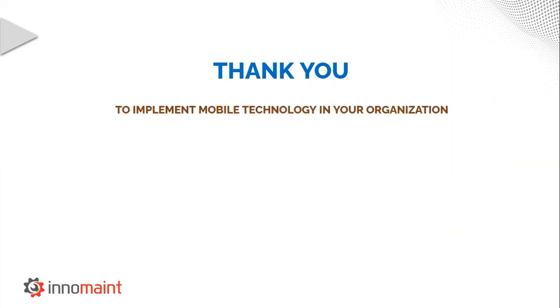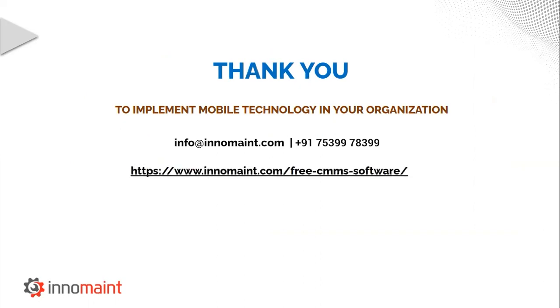If you wish to implement a mobile solution for maintenance in your organization, feel free to contact us via the email and mobile number mentioned here. To know more about InnoMain CMMS, visit our website and follow us on Twitter, Facebook, and Instagram. Once again, thank you for your participation. Looking forward to meeting you all once again.